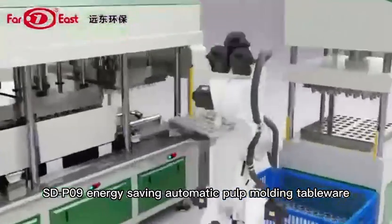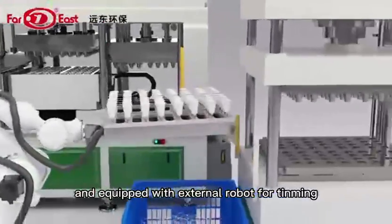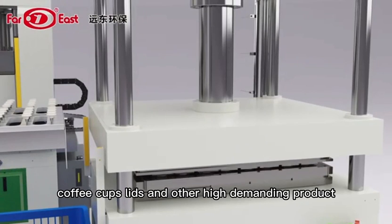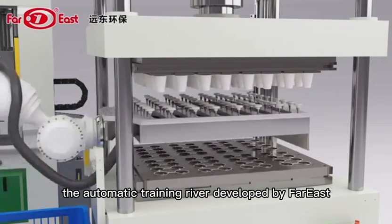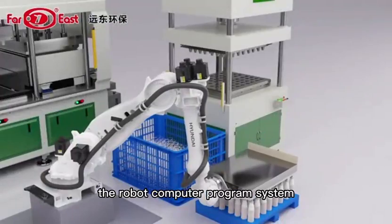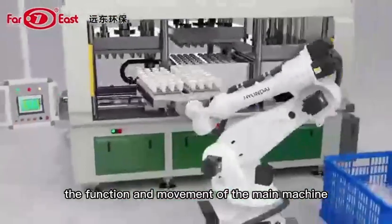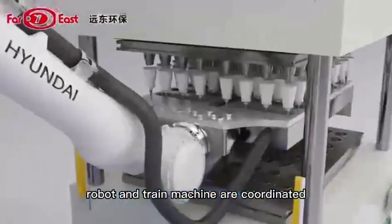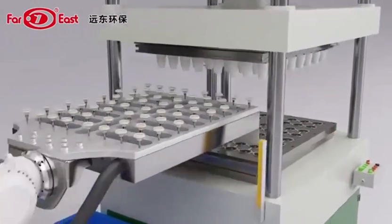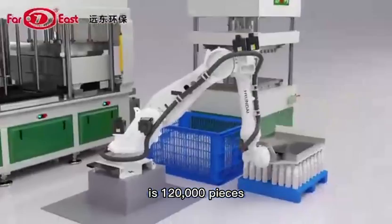The SDP-09 energy-saving automatic pulp molding tableware production equipment can be installed and equipped with an external robot for trimming, specializing in the production of high-end matching lid products, beverage cups, coffee cups, lids, and other high-demanding products. The automatic trimming robot developed by Far East Geotegrity can be accurately equipped with SDP-09 energy-saving production equipment. The robot computer program system is compatible with the main machine's computer program system, ensuring that the function and movement of the main machine, robot, and trimming machine are coordinated, production is safe, product quality is guaranteed, and the qualification rate can reach up to 99%. Currently, the daily output for coffee cups is 100,000 pieces, and for coffee cup lids is 120,000 pieces.